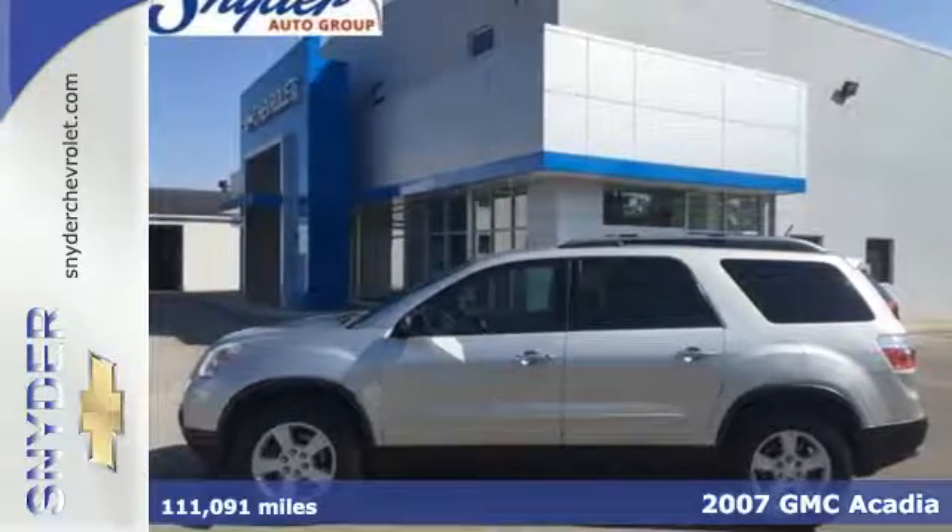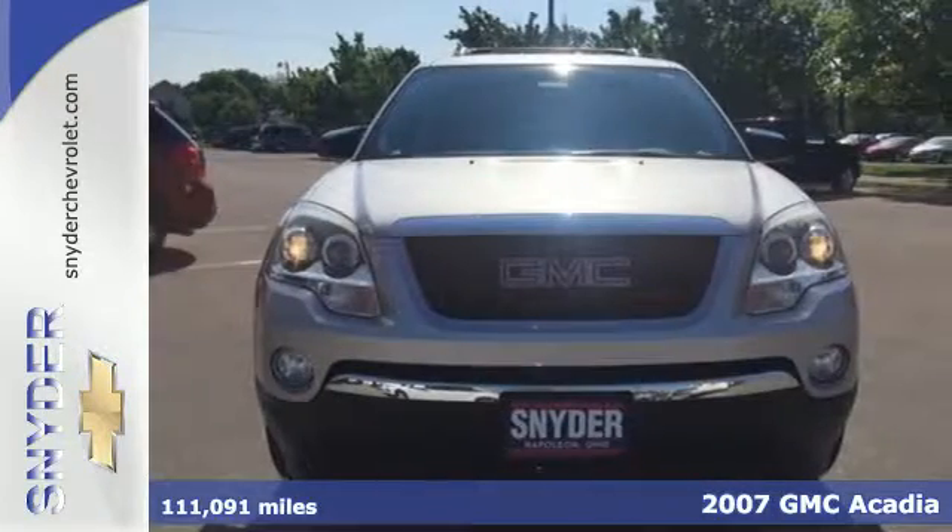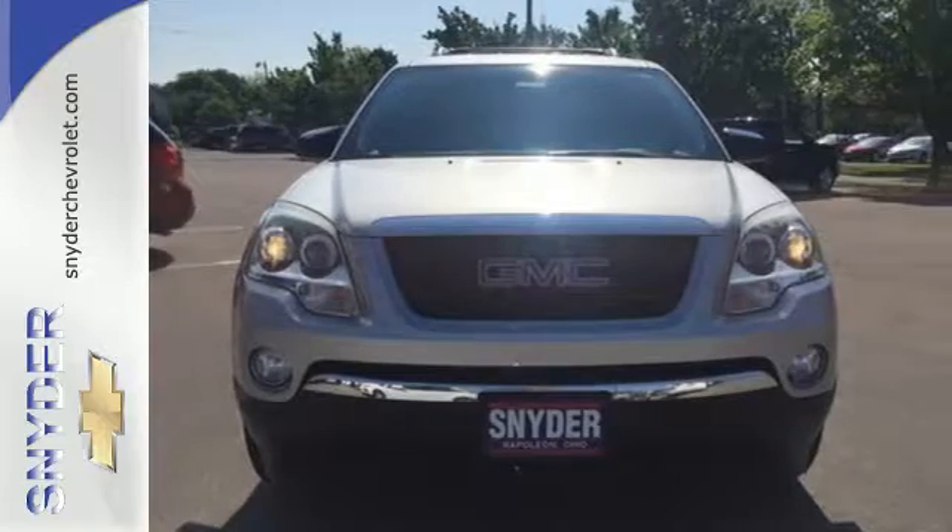Here's a 2007 GMC Acadia. Standard amenities include a tire pressure monitor, child safety locks, rear spoiler, roof luggage rack, and a premium audio system with MP3 input and speed sensitive volume control.